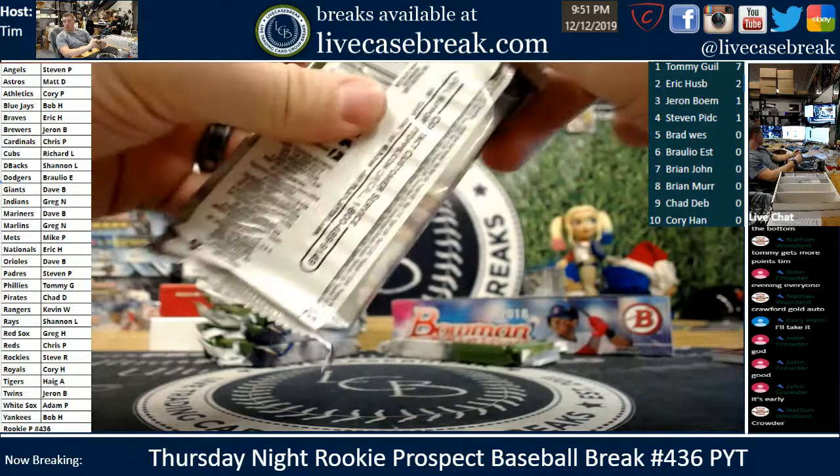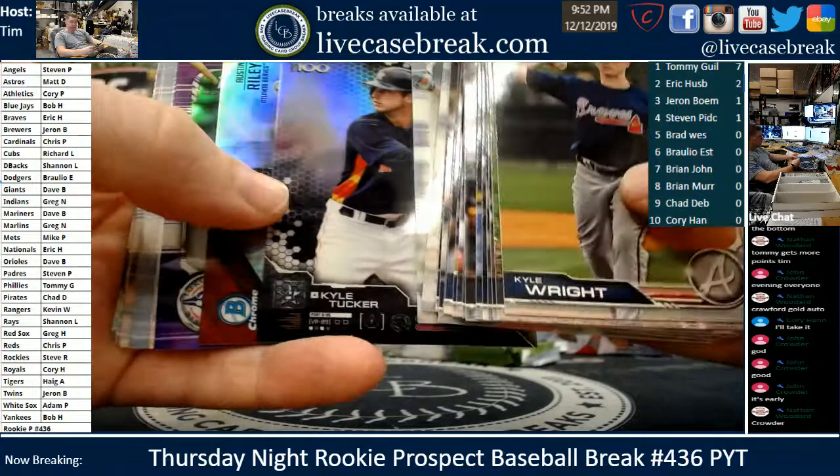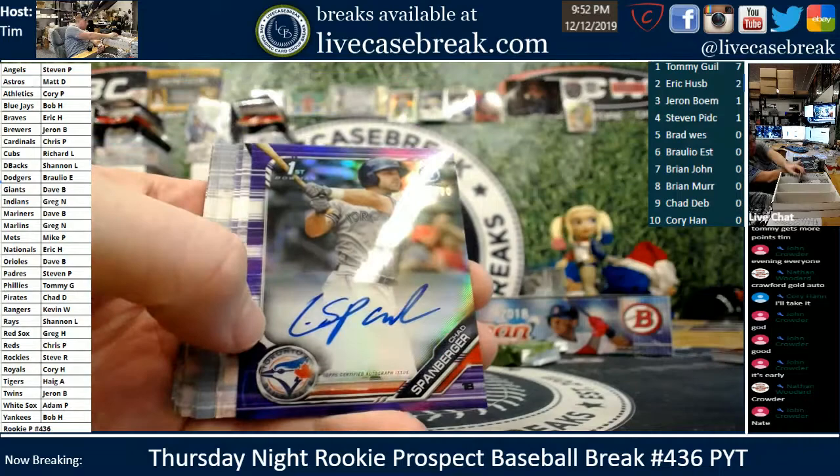Another order on the next break — Cincinnati Reds gone out of the next one. We're down to eight teams remaining for the second PYT — they should be at 10% off. Purple, and it's a J. Spanberger — first auto in 2019 Bowman. 37 out of 250 for Toronto, Bob H.